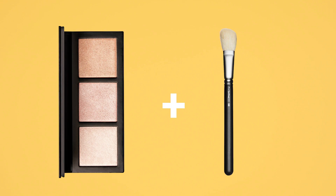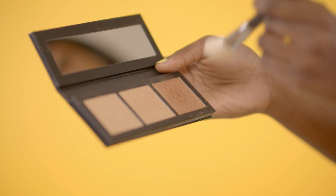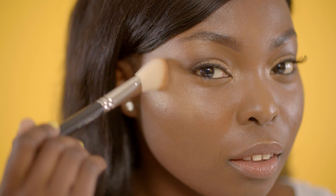When using the Hyper Real palette, the type of brush you choose will really play a big part in getting your desired finish — if you want a dramatic look, use a firm brush, but if you want a more soft, natural finish, use a soft brush.